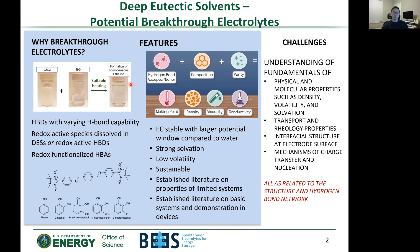One particular electrolyte we're looking at is deep eutectic solvents, which are typically composed of a hydrogen bond donor and a hydrogen bond acceptor. We can use these solvents to dissolve high concentrations of redox species, or we can make the hydrogen bond donor or acceptor redox-functionalized or redox-active, which increases the concentration of redox species in the solvent by multiple orders of magnitude.